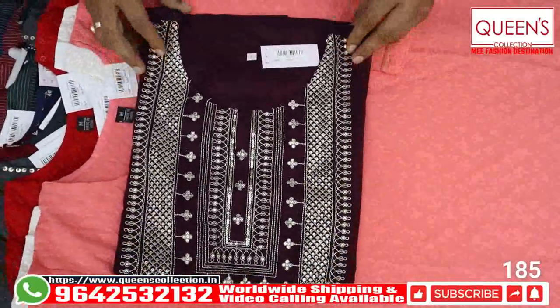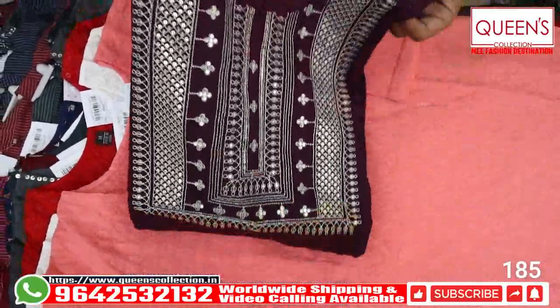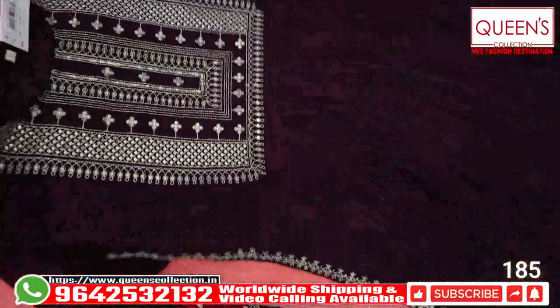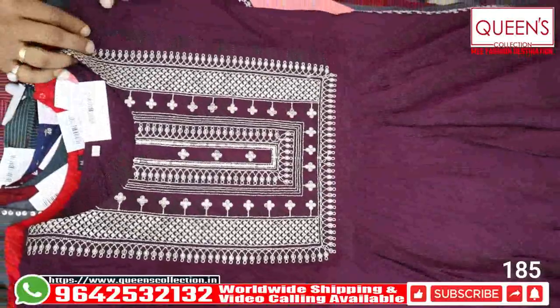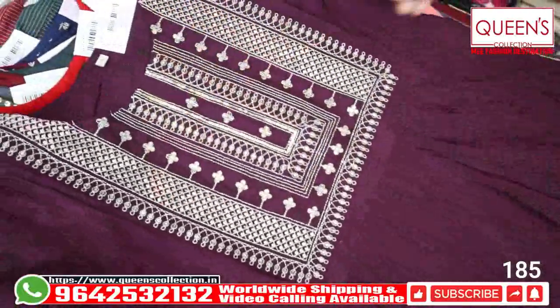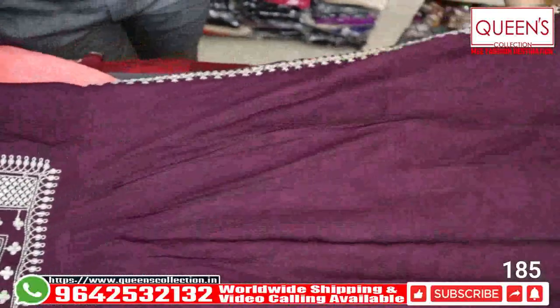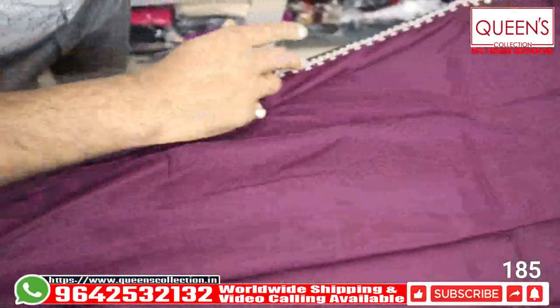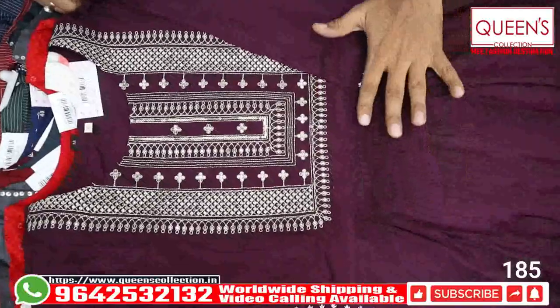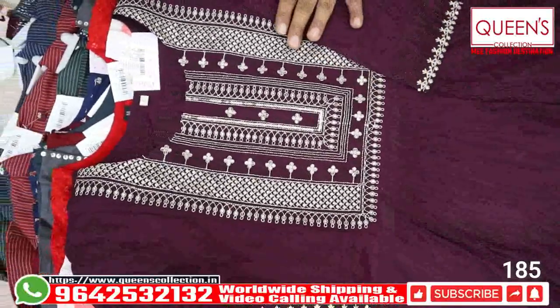This is also a beautiful pattern — it has a rayon material. Rayon material is very nice, very rich and grand. After wearing it, you get a sequence and embroidery work. We will continue on side slits. There is also a daman with a range in the 910 range. There are beautiful varieties in the Naira cut, also frills in the front. The ultimate variety is very good.